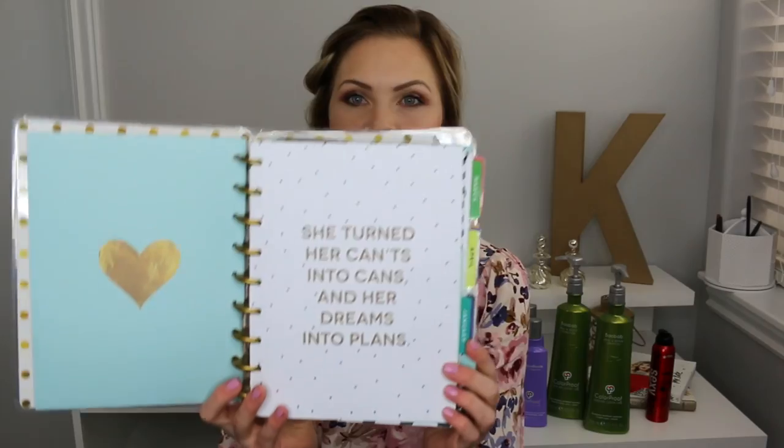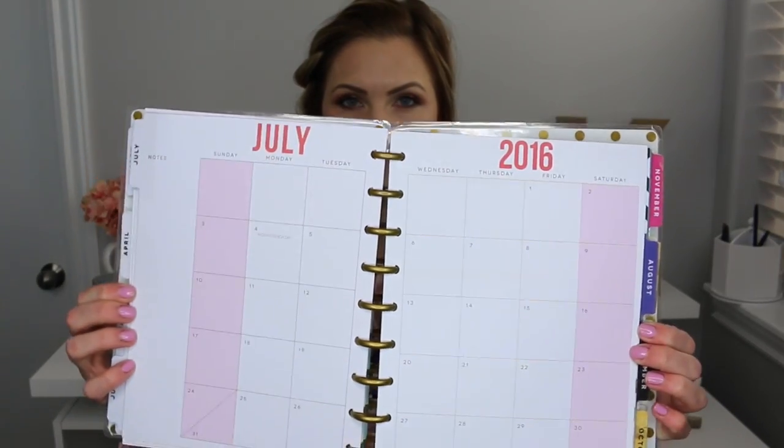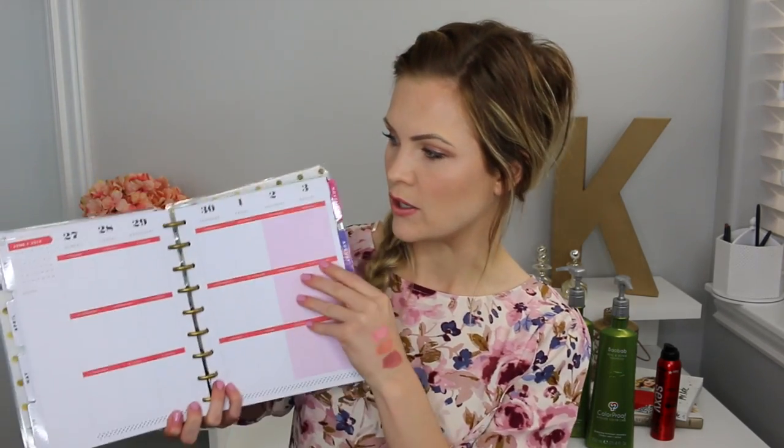I got these at Michael's - go check them out, they're so cute. I also love that throughout the book there are inspirational quotes - this one says 'She turned her cans into cans and her dreams into plans.' The setup shows the month, then you have notes on each side, and you fill out the different boxes. I like to do a brief summary of what I'm going to do and then go through the different pages to write down exactly what I'm doing - morning, afternoon, evening - with a side for notes.